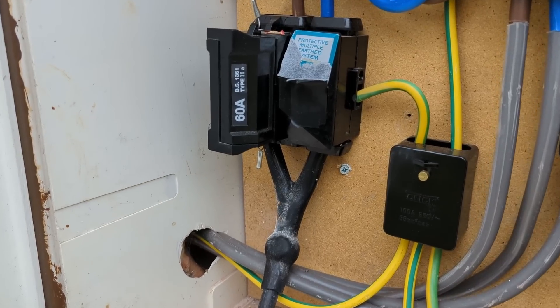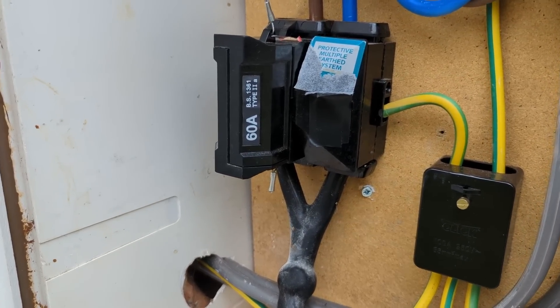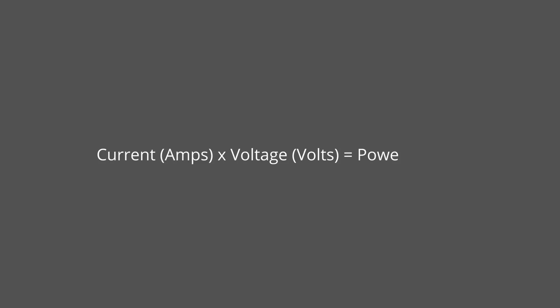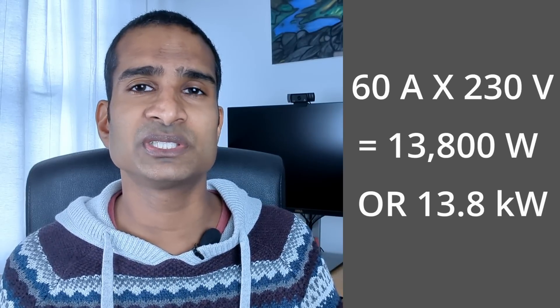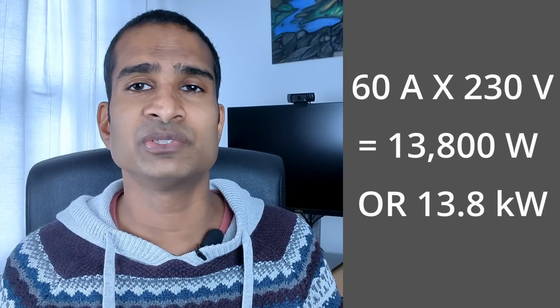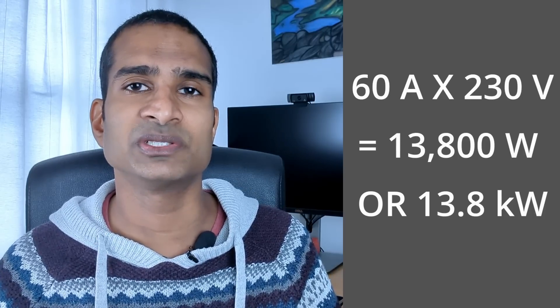You can see we had a 60 amp fuse in our 25-year-old house. But what does that mean exactly in terms of how much power you can use without causing a problem? The formula to calculate power in watts is current in amps multiplied by voltage in volts. With this equation we can work out the theoretical max power we can consume with a 60 amp fuse: 60 amps times 230 volts equals 13,800 watts, or 13.8 kilowatts.